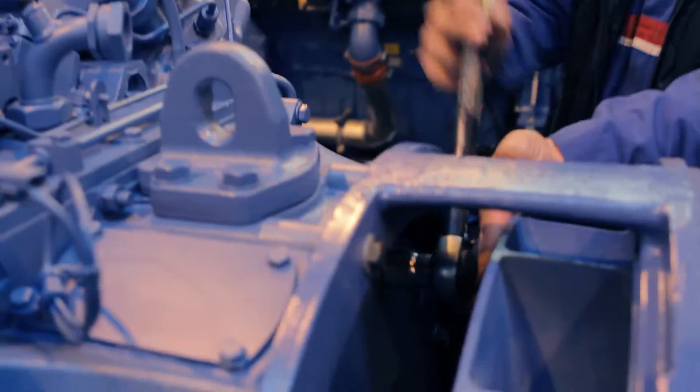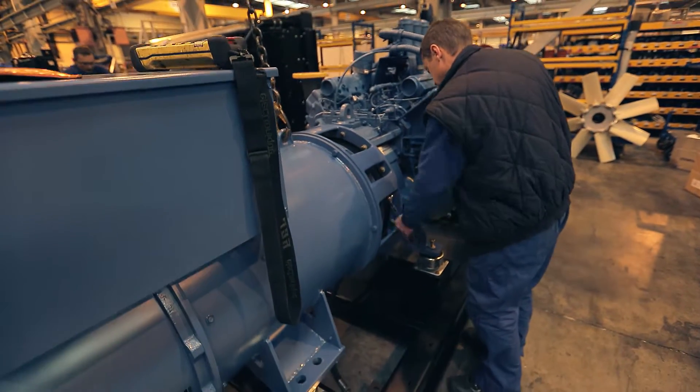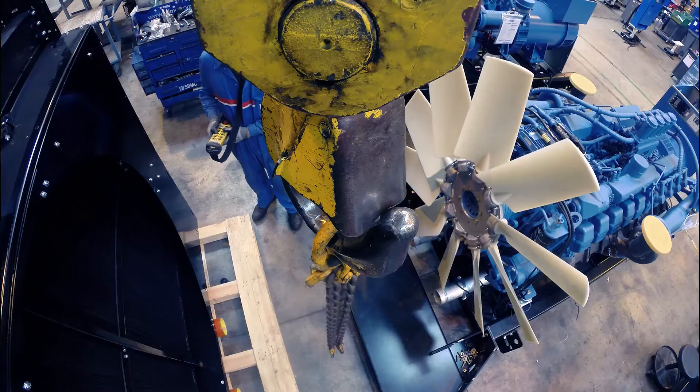The alternator is the component that takes the rotation movement transmitted from the axle of the engine and, through a special system, converts this rotation movement into electrical current.